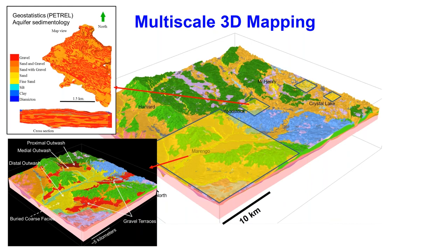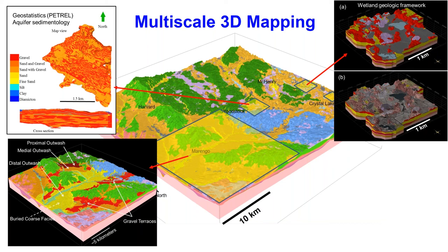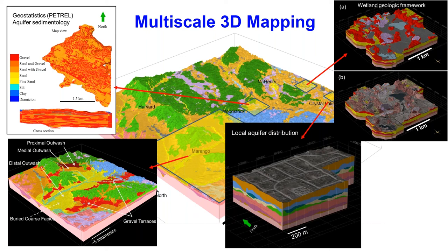We also used section-based modeling to focus in on a wetland state park in the eastern part of the county to help understand flow-through systems of that wetland system. And we were able to use high-density well records at the scale of a neighborhood to understand the variability of their aquifer systems, since hundreds of these homes are on well water that's very local to one another.